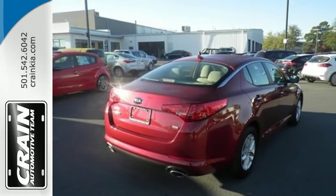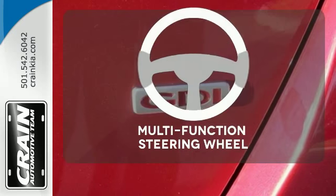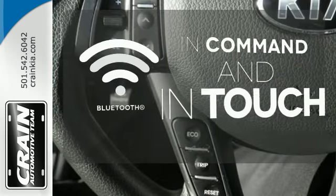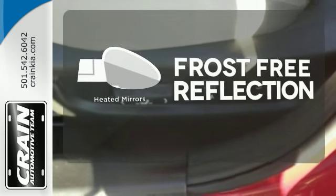Modern conveniences like heated mirrors, fully automatic headlights, and steering wheel audio controls add to its value. A multifunction steering wheel makes multitasking a touch easier. Keep your hands on the wheel and eyes on the road with Bluetooth.